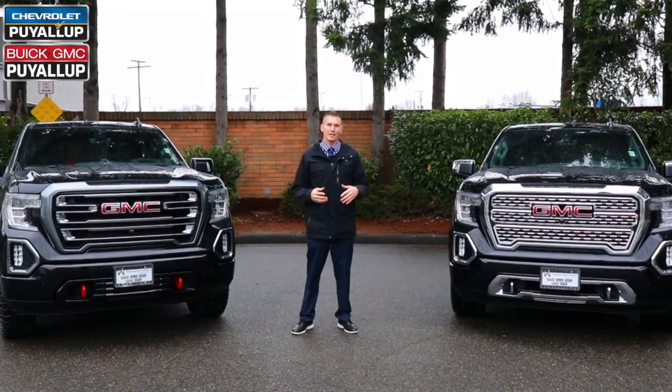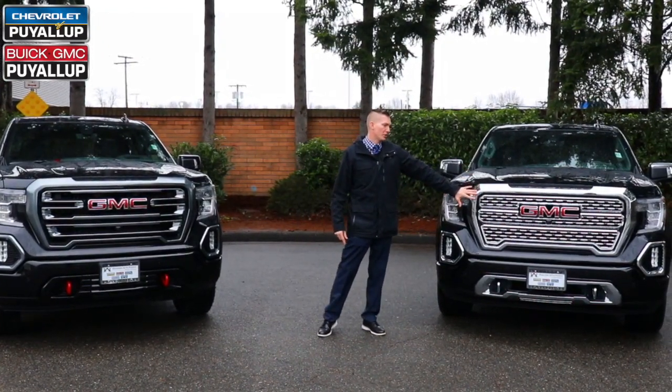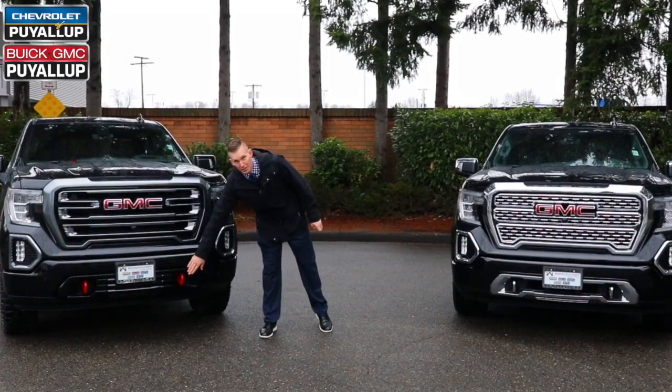The first thing you're going to notice is on the Denali, it's all chrome with the traditional honeycomb grille. When you come over to the AT4, you get a black chrome grille and then a black seal with red tow hooks down below.